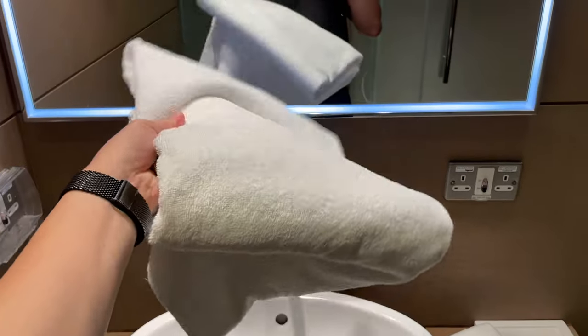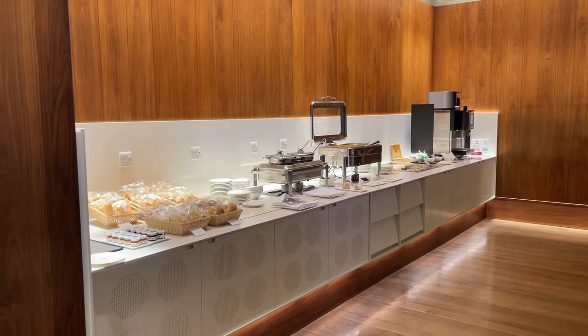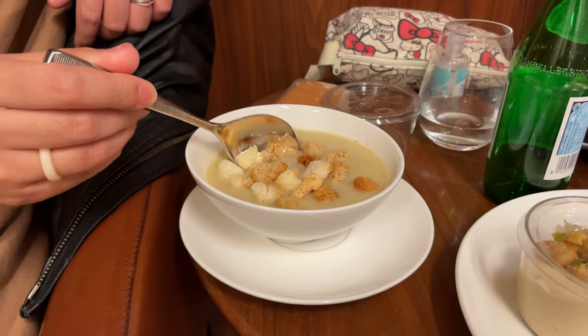The Oryx Lounge facilities include shower facilities — you get to shower! So you can also bathe and clean yourself up. Complimentary Wi-Fi. Open buffet of food and free-flow beverages, including alcoholic beverages upon request. Hot food is good — I got a bowl of soup and some croutons.